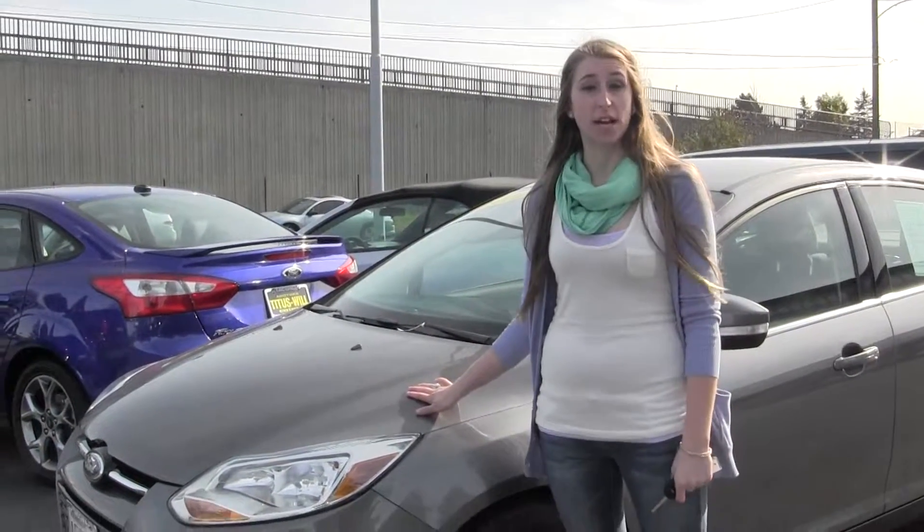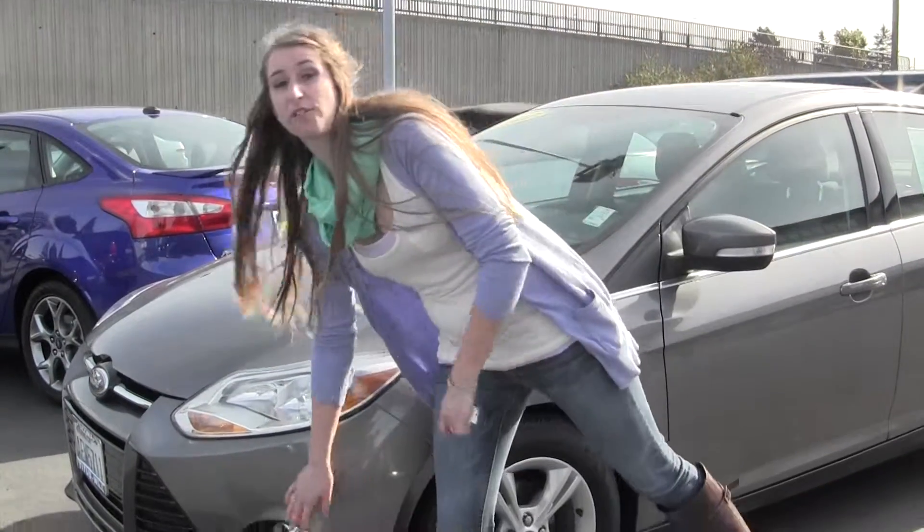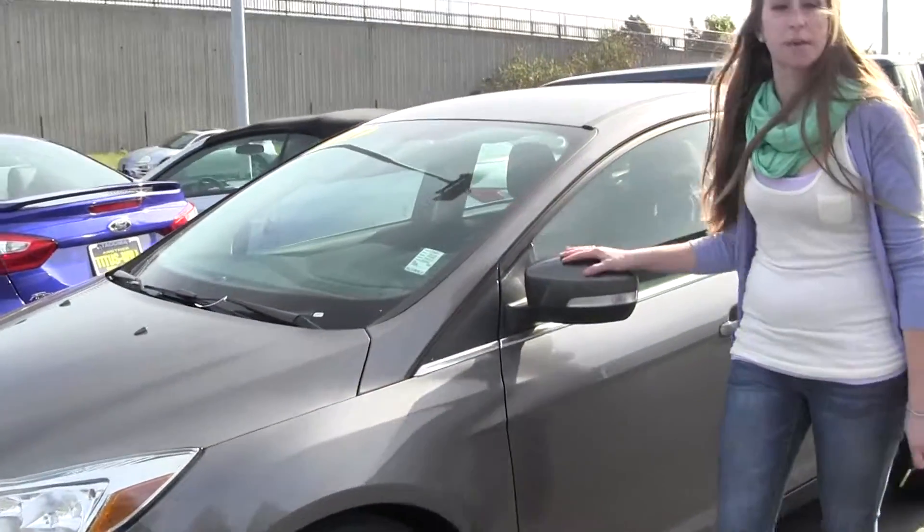Today we're looking at this metallic grey 2012 Ford Focus SEL. This vehicle comes equipped with fog lights, alloy wheels, and turn signals on the mirrors.